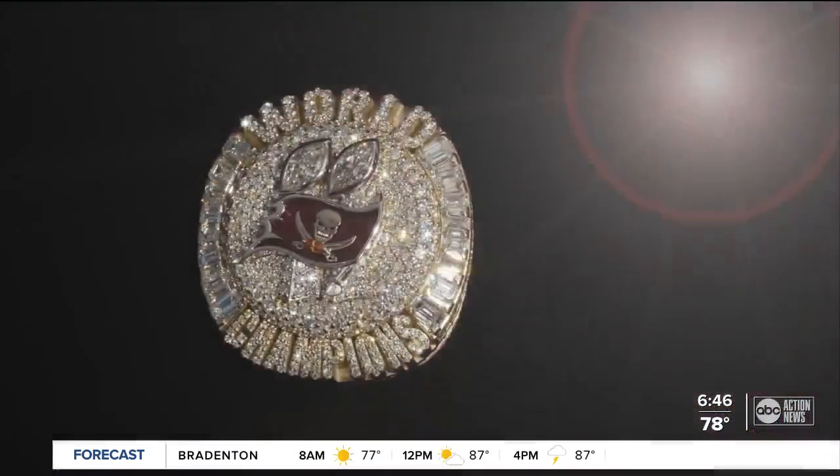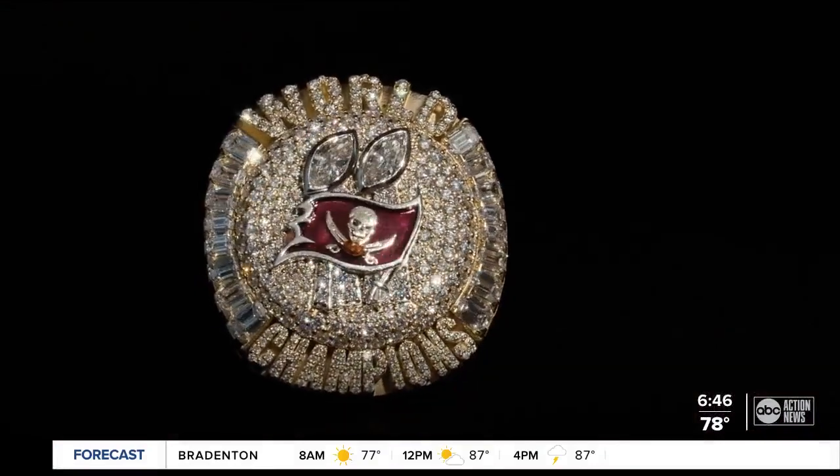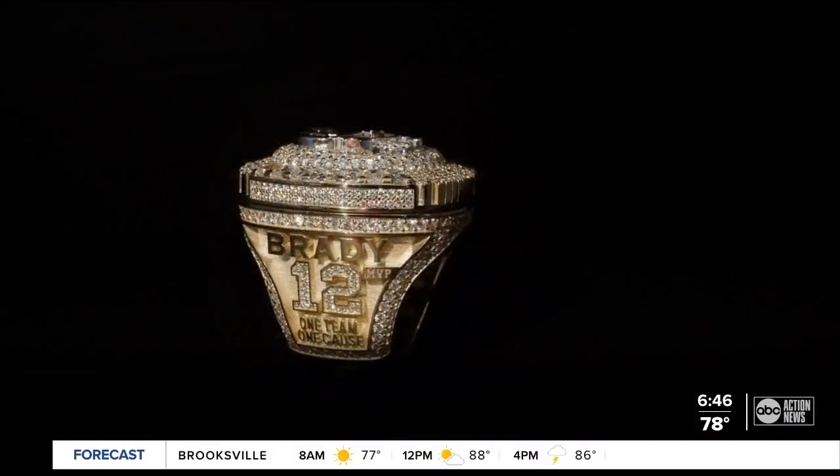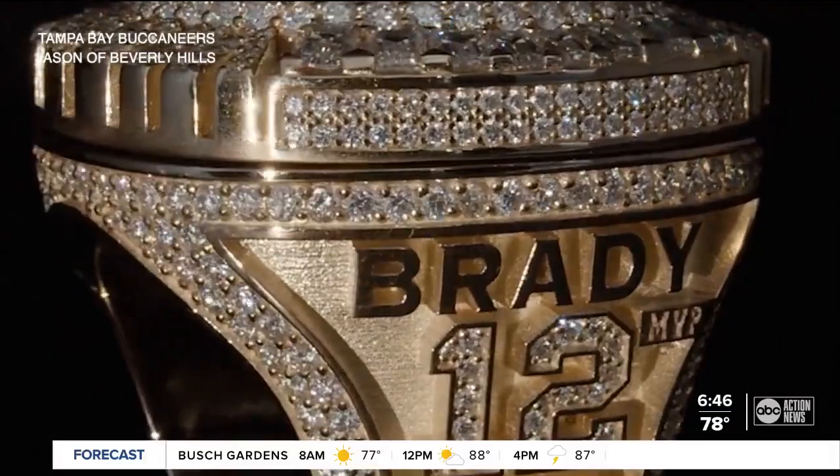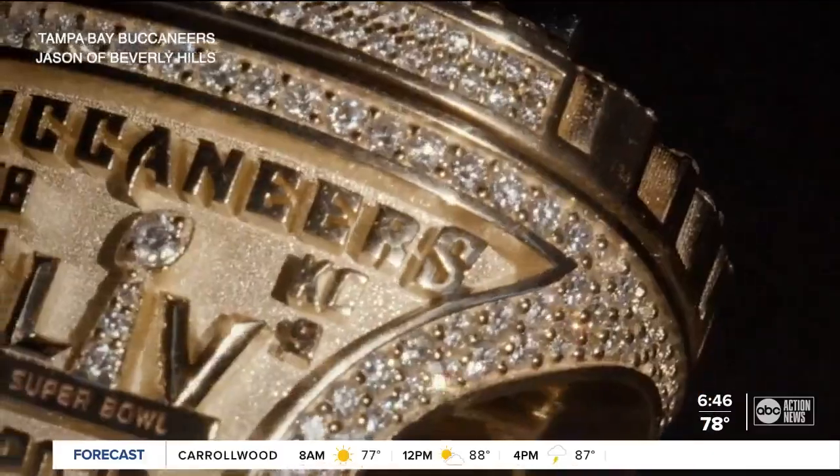His team scored. And with 319 diamonds just on the top of the ring, I had to ask: if this ring was sitting right now in your showcase, how much would it go for? You can't really put a number on these kind of rings, but rings like this go well over $100,000 each.